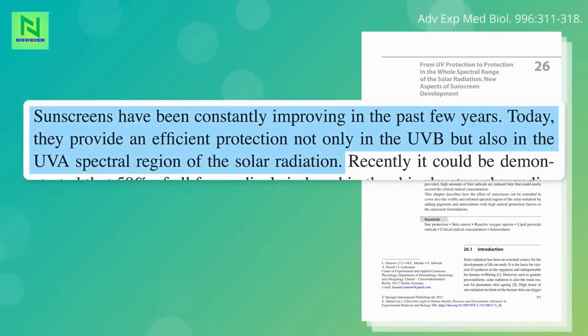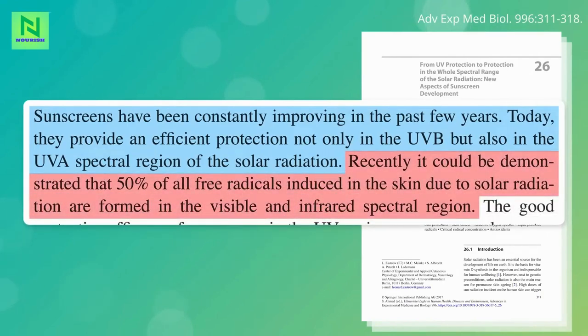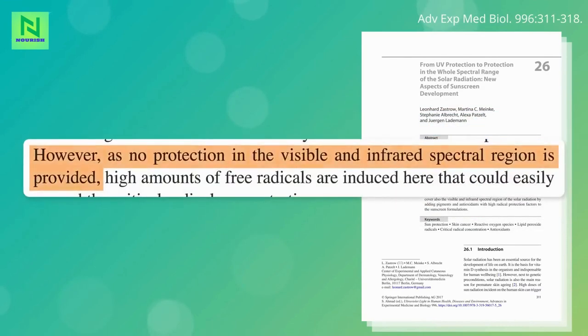Sunscreen can protect us against the free radical damage of UV, but half of the free radical formation in our skin from the sun may be from the visible or infrared spectrums, which sunscreens may not adequately cover. So that's where sun avoidance strategies come in — though you can imagine how shade-seeking could be undermined by the salience of a sunscreen security blanket.